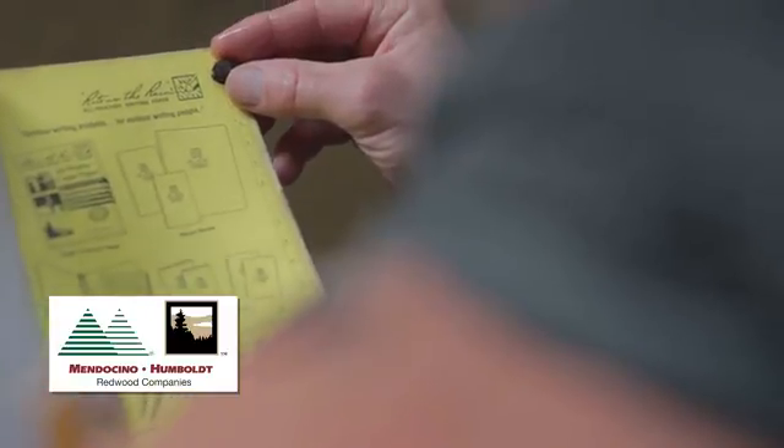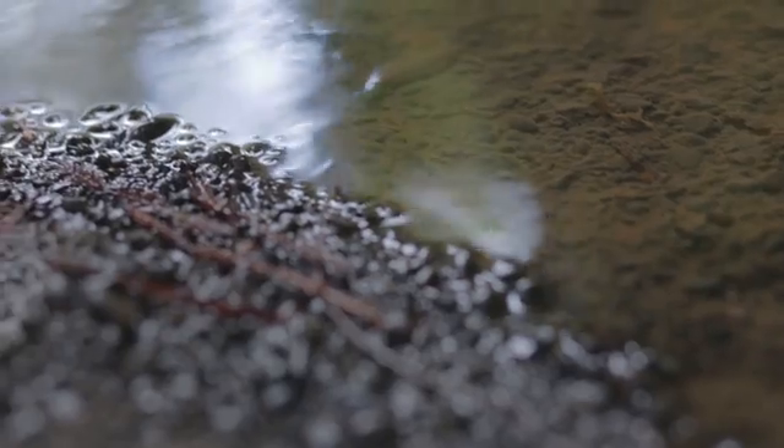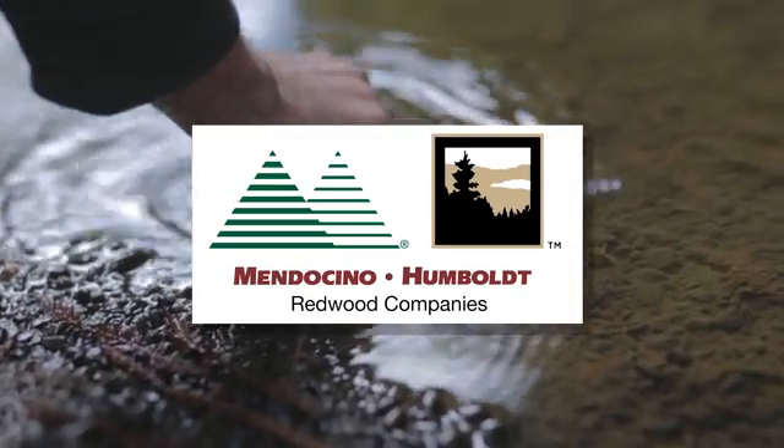There are many tools to restore watersheds, but the goal is always the same: to provide cold clear water for coho salmon and other sensitive aquatic species.